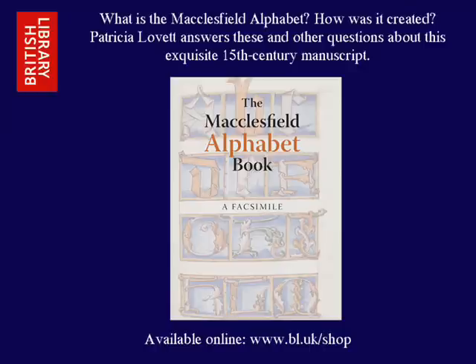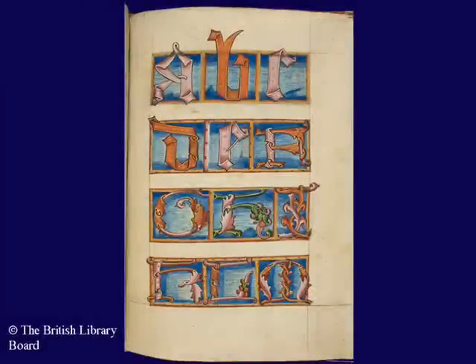Could you explain what the Macclesfield Alphabet Book is? Well, it is an absolutely fascinating book and it does exactly what it says on the tin — it is a book produced on vellum with quills and with original pigments of different sorts of alphabets. Some of them are written, some of them are painted, some of them are drawn. It was bought by the British Library in 2009 and so it has been saved for the nation, and this facsimile has been brought out only a year later.